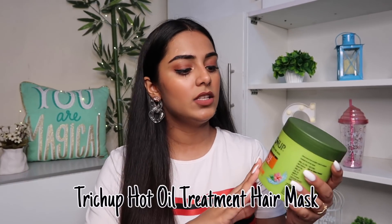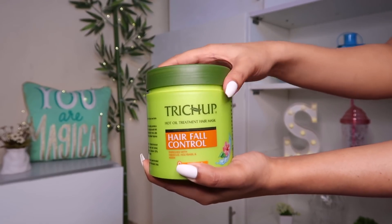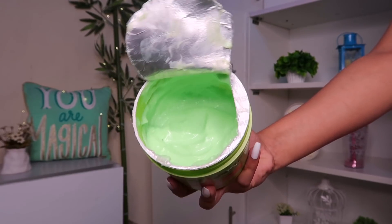The hair mask I've been using for a while — I've used it four to five times now — is the Trichup Hot Oil Hair Treatment. This is from a brand called Vasu Healthcare, which is an ayurvedic brand. This hair mask is specifically for hair fall control, which is exactly the issue I wanted to target.